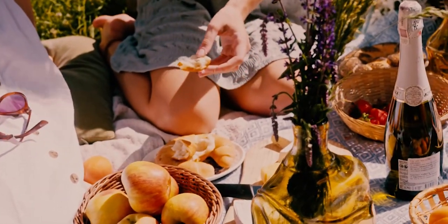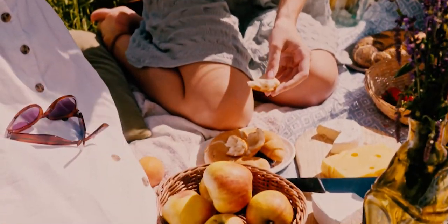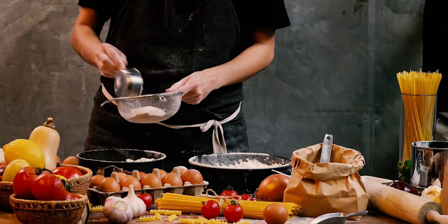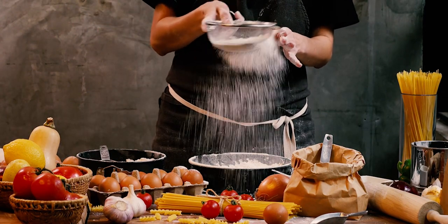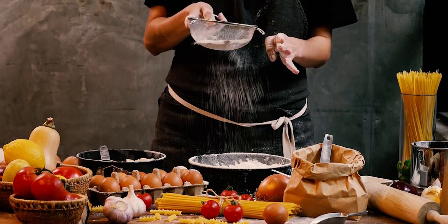Processed cheese. Let's start with processed cheese. Cheese slices, cheese spreads, and some shredded cheeses often contain very little real cheese. Instead, they are made from a combination of milk, whey, oils, and various additives. These ingredients are emulsified to create a cheese-like product that can be easily melted or spread.